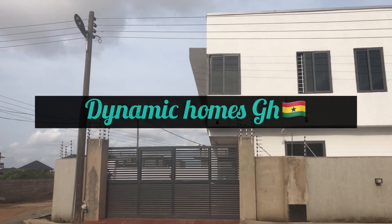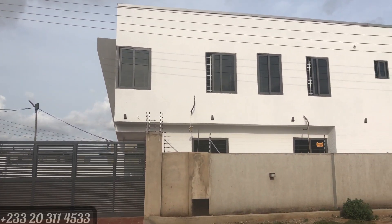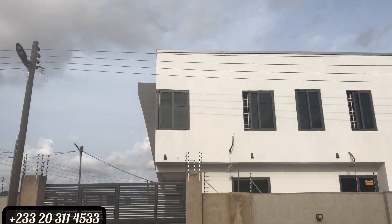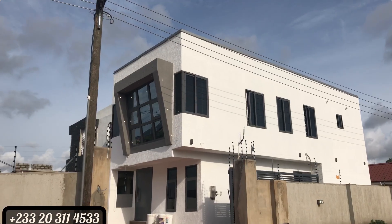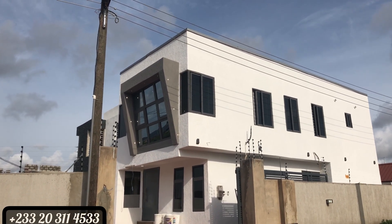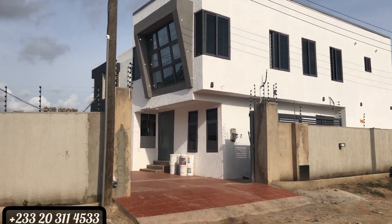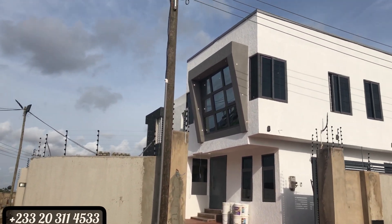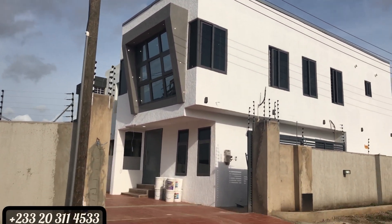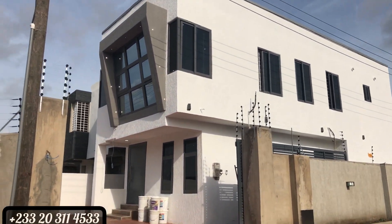Good afternoon everyone, greetings in your time zone — it is afternoon here. This is Africa, the sun is so hot and scorching, but I still have to find my way out here looking for a very affordable property for you guys. Kindly press the subscription button so you join this family quickly.